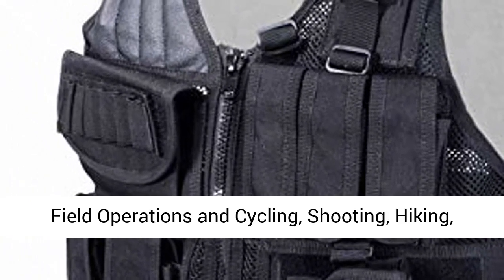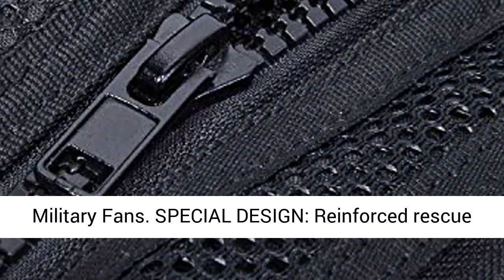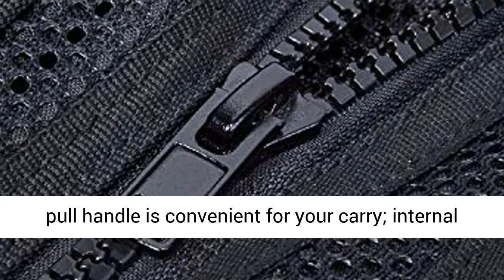Suitable for special missions, combat training, field operations, cycling, shooting, hiking, camping, and extreme challenges — especially for military fans.